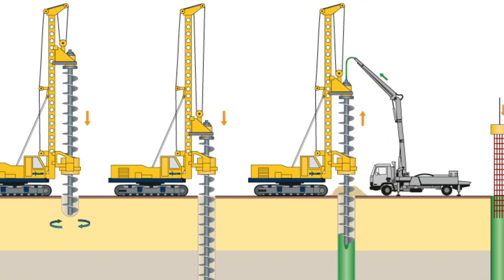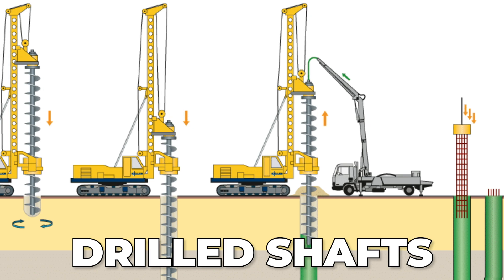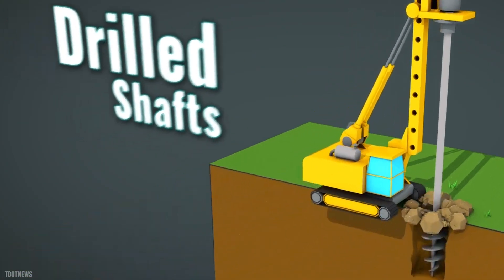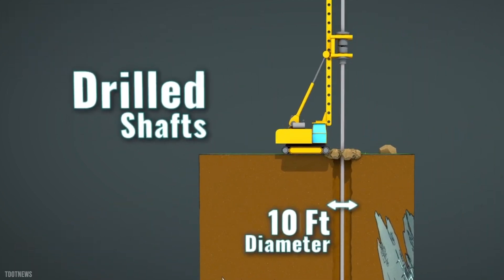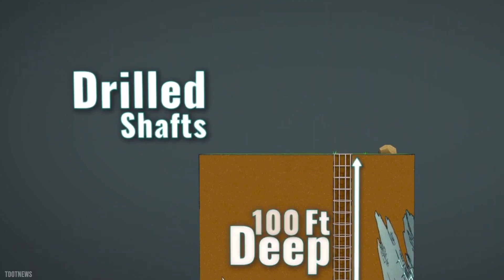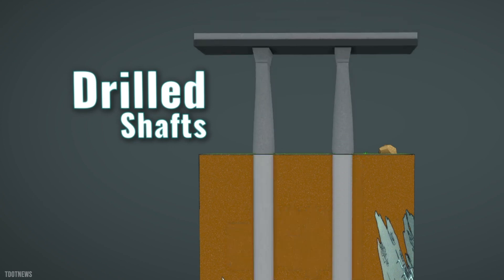Another method used to avoid dewatering is the use of drilled shafts. Here, engineers use special equipment and techniques to excavate holes, install reinforcing steel, and then fill them with concrete to build a strong foundation that is essentially watertight.